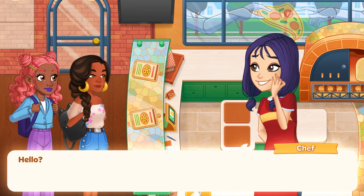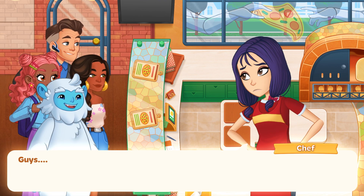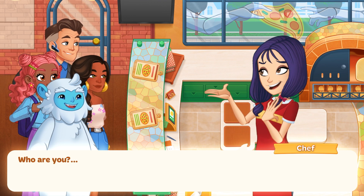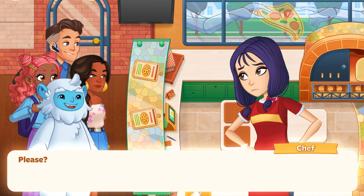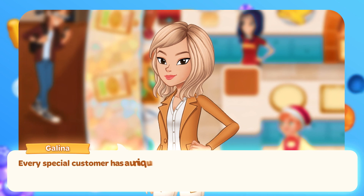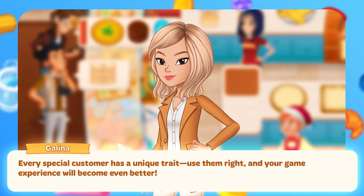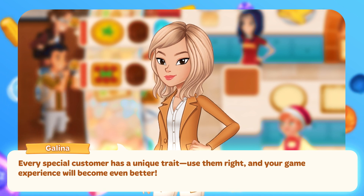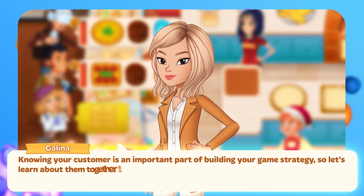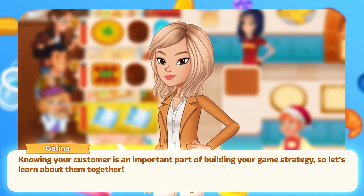Hi there! Let me introduce you to our special customers. Every special customer has a unique trait. Use them right and your game experience will become even better. Knowing your customer is an important part of building your game strategy, so let's learn about them together.